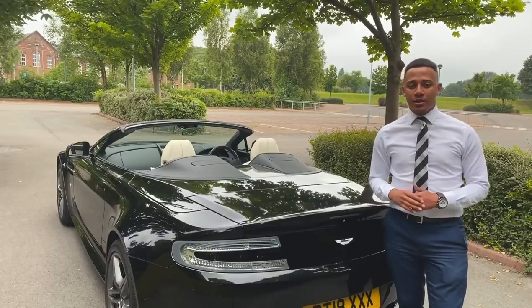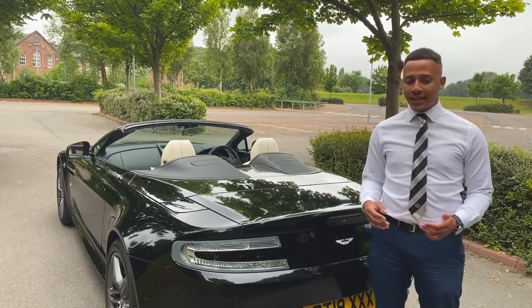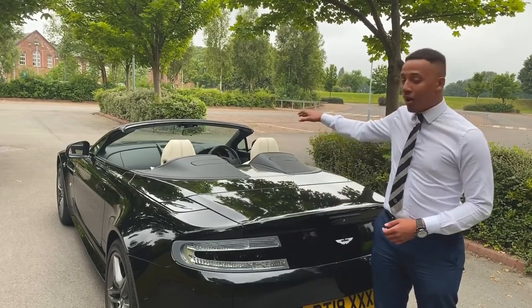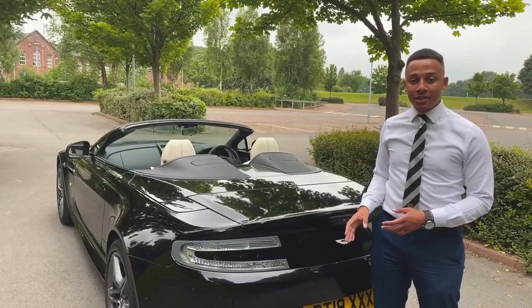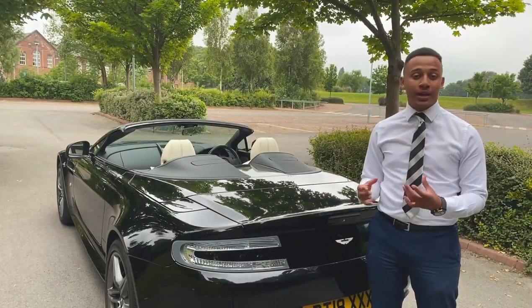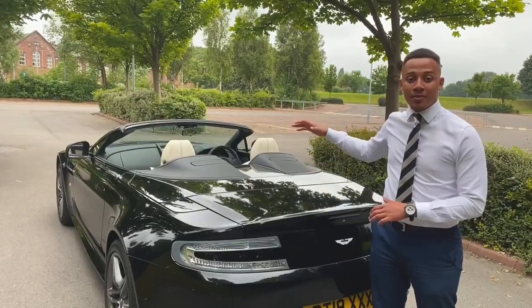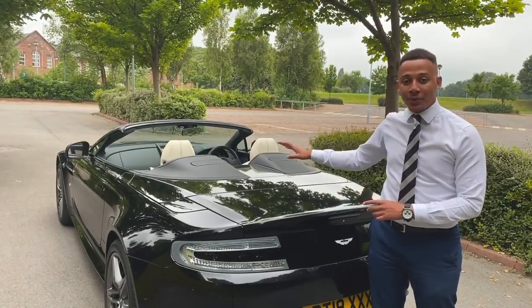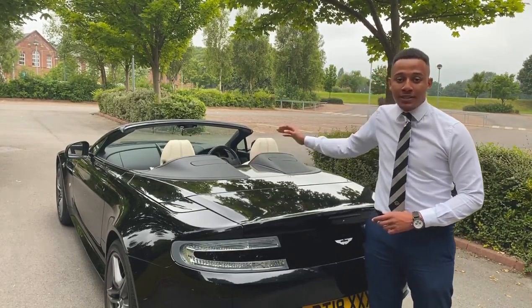Back on the outside of the Aston Martin Vantage S Roadster, we're looking at the exterior features. At the front we've got the Xenon headlights, we've got LED headlamps at the rear. This car also has a beautiful-sounding sports exhaust system. And when the roof is up — because remember this is a soft top convertible — you've got a heated rear windscreen. We've also got rollover bars which come out of here just behind the seats.